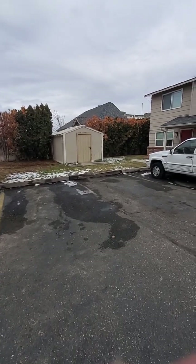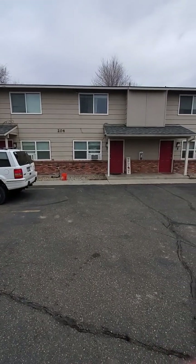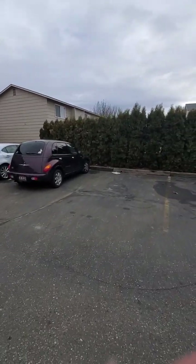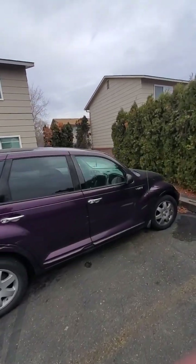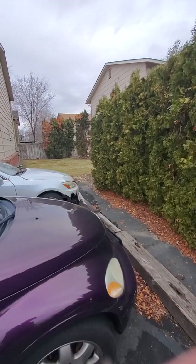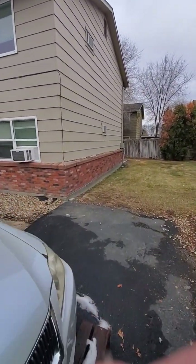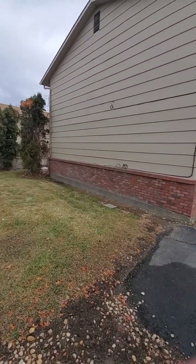Looks like they have a little spot for landscaping stuff. These buildings in the back all have window ACs rather than central, which makes sense for this type of build. I can see some spots on this back one where there's some chipped paint on the exterior, so that's something to take into consideration — these will probably need some exterior paint sooner rather than later.